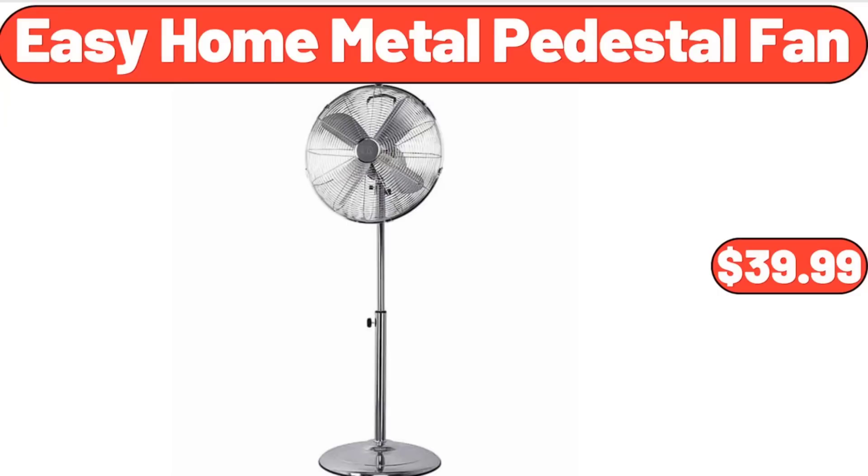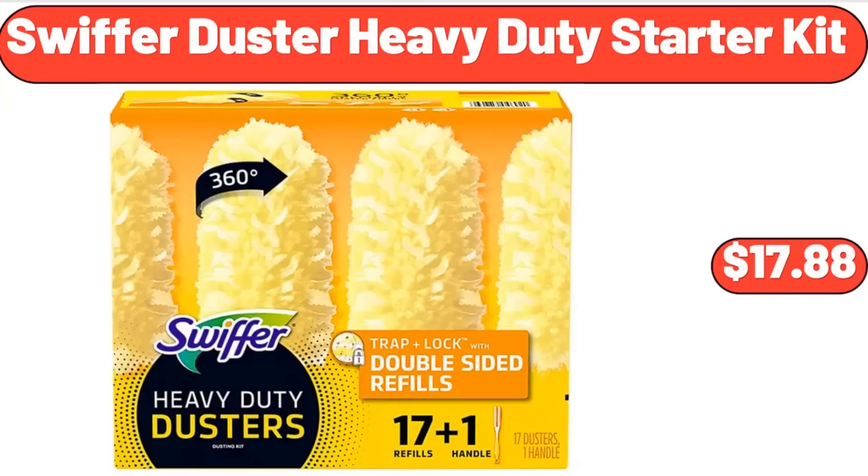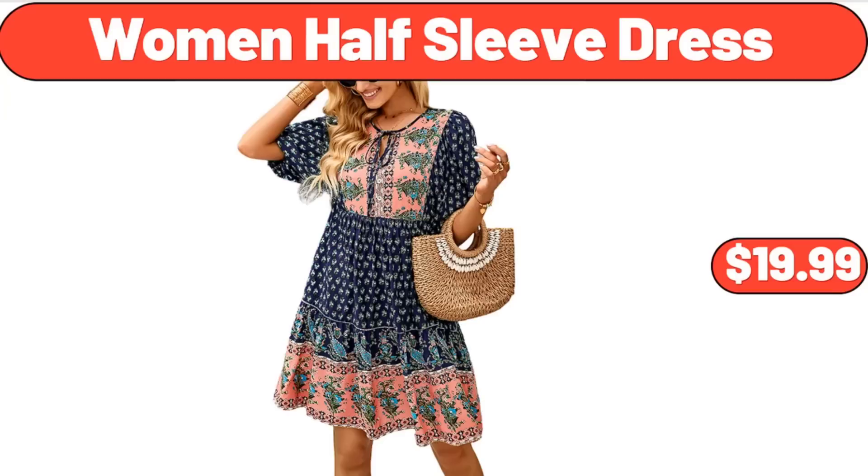Easy Home metal pedestal fan, $39.99. Crane 18-gallon rope handle tub, $8.99. Swiffer duster heavy-duty starter kit, $17.88. Women's half-sleeve dress, $19.99.